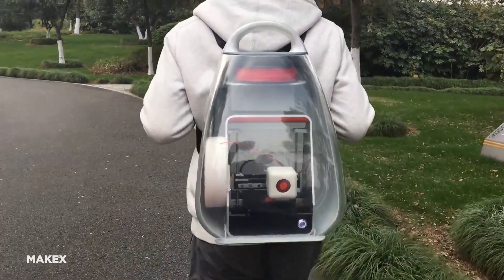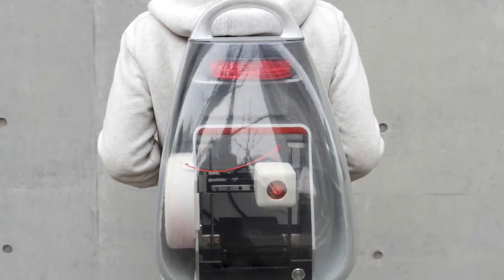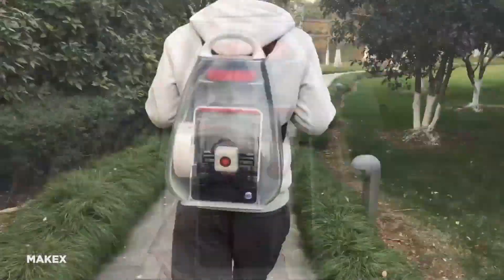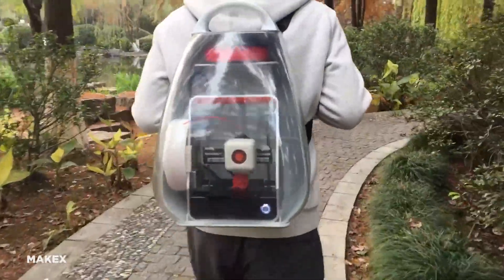However, even if you don't want to hold a 3D printer in the backpack Make-X created, the backpack can still be used to hold more run-of-the-mill items. Yet while the entire package of both the printer and the backpack sold for just $289 back in 2018, the printer itself now costs a whopping $599, while the backpack is no longer for sale.